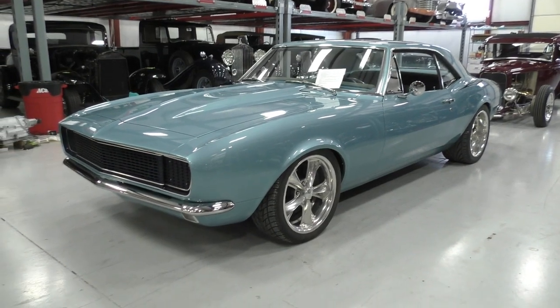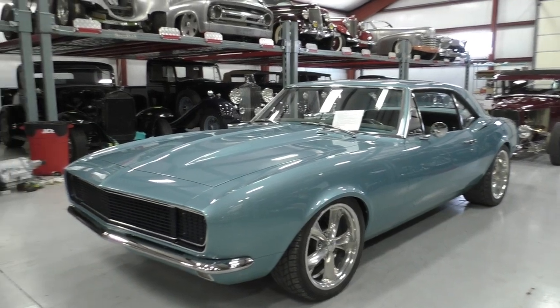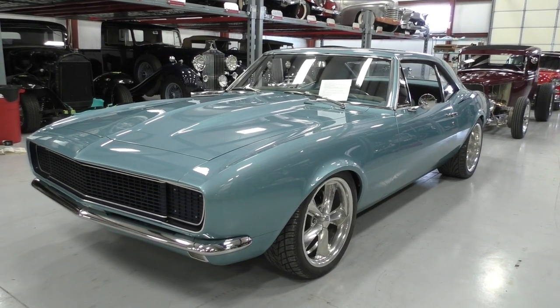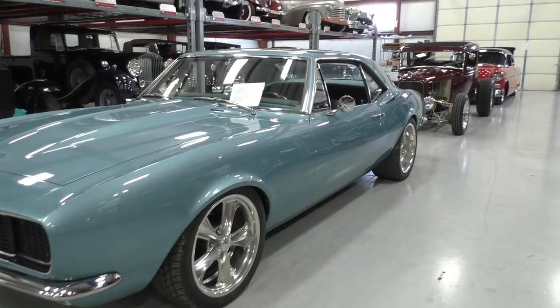Underneath the hood is a GM 383 stroker with a B&M supercharger, Fast EFI fuel injection. It has four-wheel suspension — TCI suspension — so the full tubular structure up front, the cradle for the engine, TCI four-bar in the back. Four-wheel disc brakes on it.